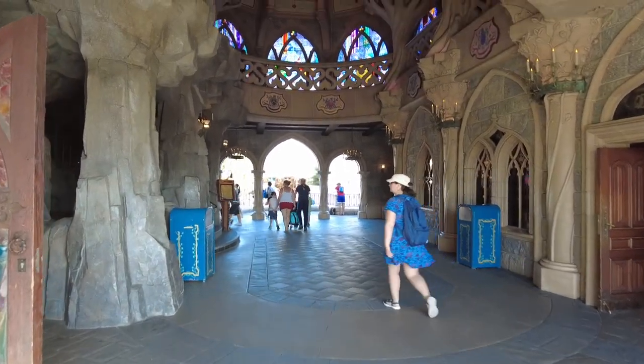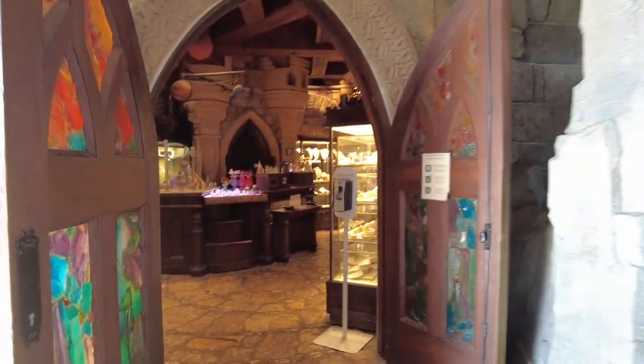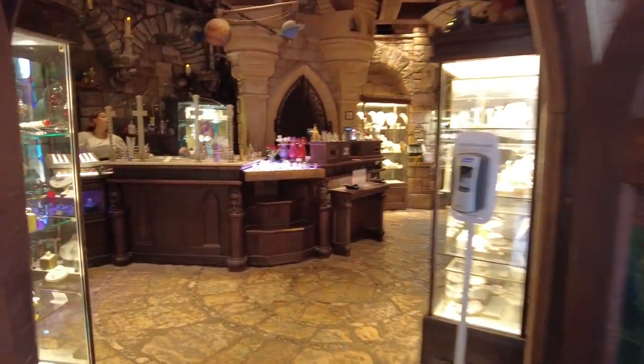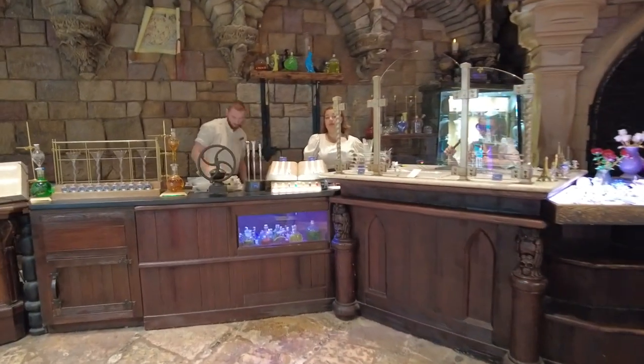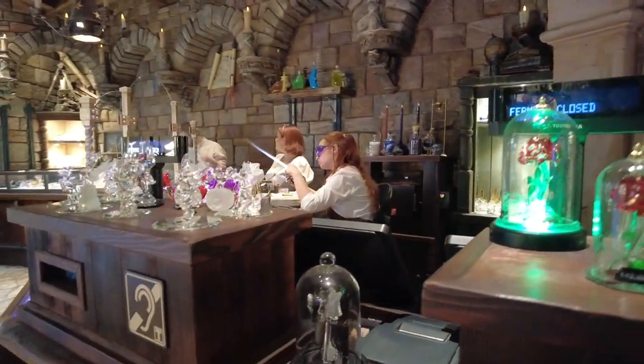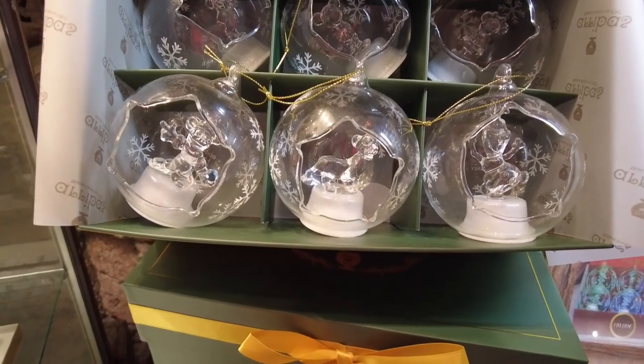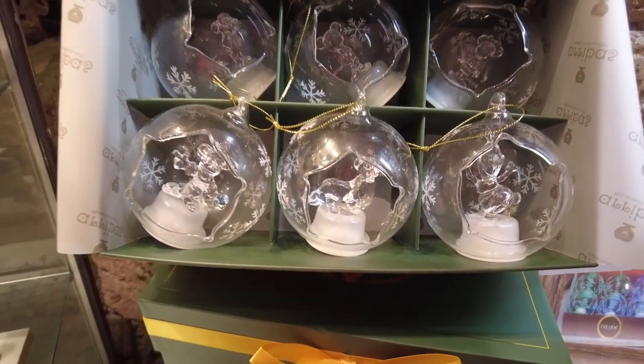Beautiful walk through the castle this morning. The Christmas shop is over here and Merlin's shop there — let's have a look what's going on in Merlin's shop. That's where you can make a wand. They sell jewelry in here and all these lovely glass things, and they blow glass. Some lovely princess tiaras for princess week, and some nice Christmas ornaments — I can see Olaf, Mickey and Simba.